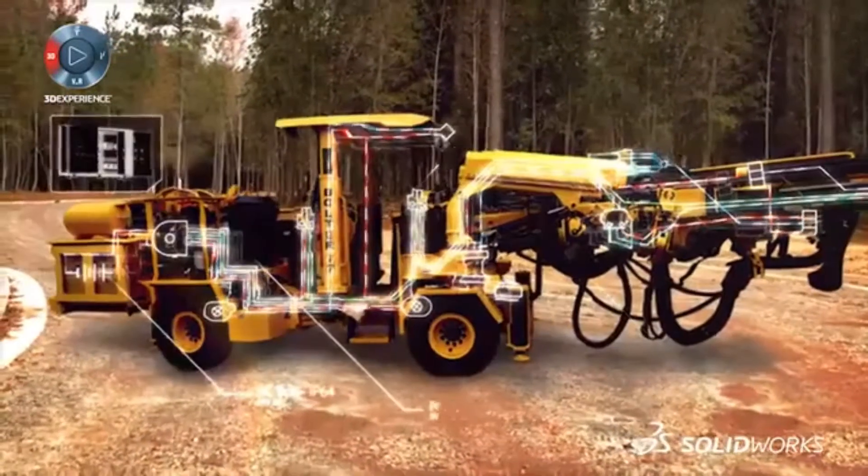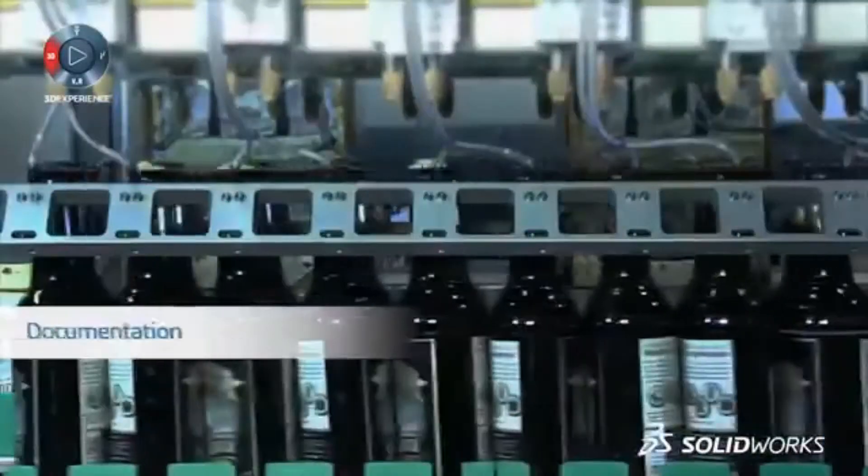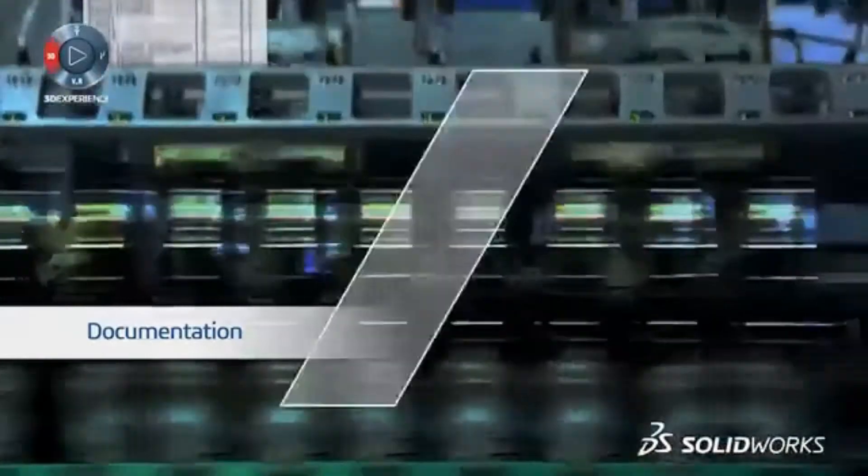The electrical schematics are fundamental to the solution, so they should integrate seamlessly into the 3D model. At any point, you can start to create your documentation for partners and manufacturers.